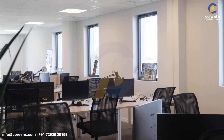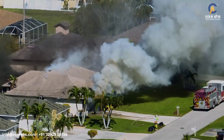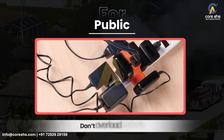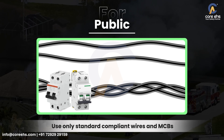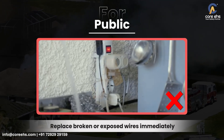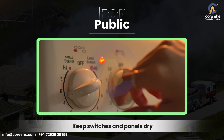Whether it's your home or your workplace, these steps can prevent short circuits. For the public: don't overload sockets; use only standard-compliant wires and MCBs; replace broken or exposed wires immediately; and keep switches and panels dry.